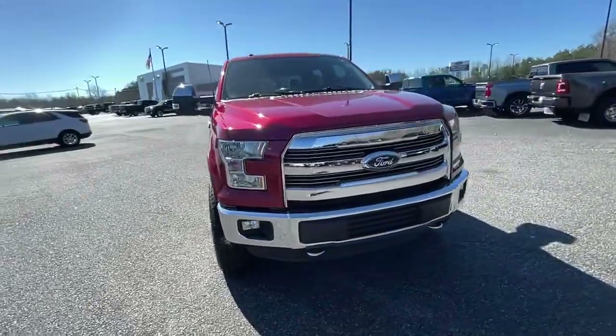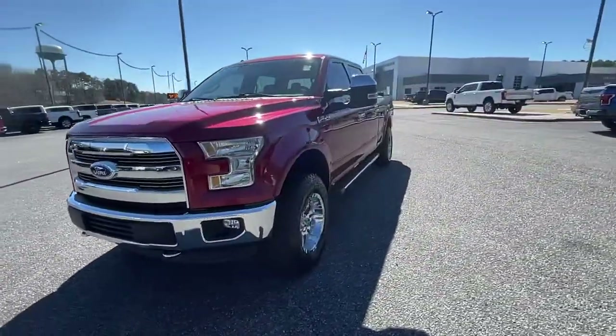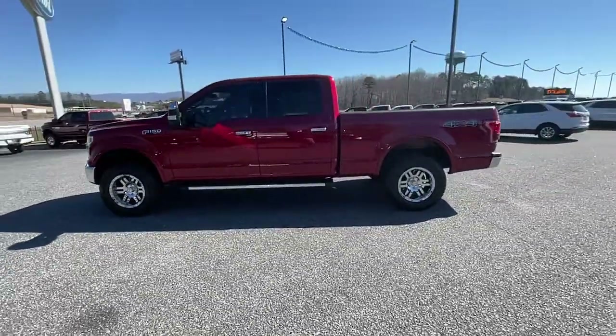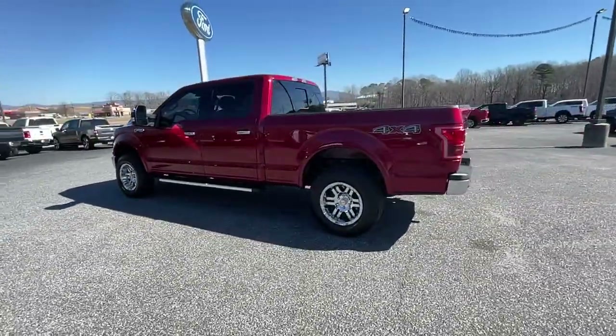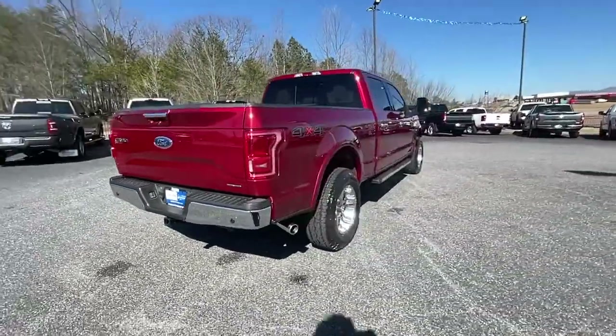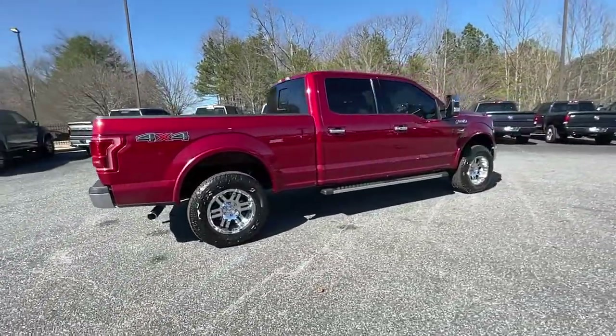Looking for your dream car? It could be the 2015 Ford F-150. This vehicle still has fewer than 100,000 miles on the clock, so it won't last long. Enjoy a new level of ease and confidence, whether at work or play, when you're in this F-150.